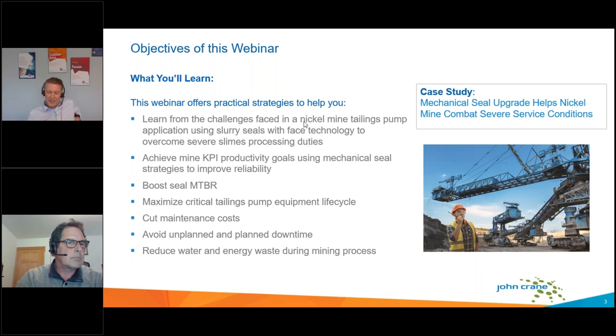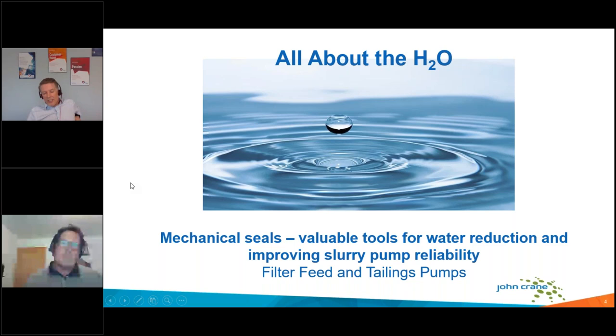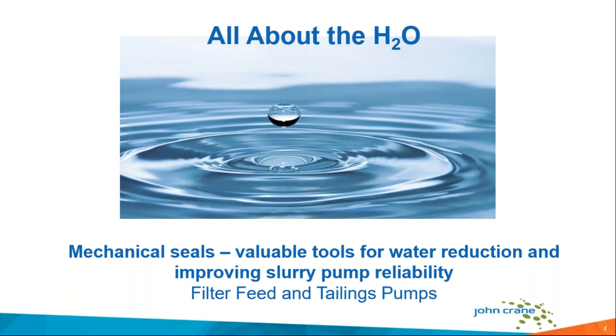Mike and I had originally planned on presenting this information at CIM Vancouver this week. Quite a bit of our talk involves face protection and face shields for mechanical seals. I'm Steve Taylor and today I'd like to talk about an adventure in mechanical sealing at an Eastern Canadian nickel mine — one that I've been on for a while with my good engineering friend Mike Calodimos.